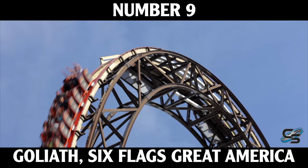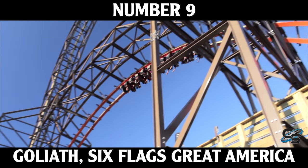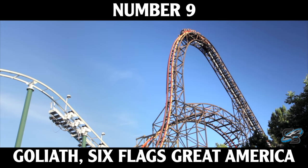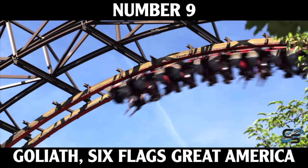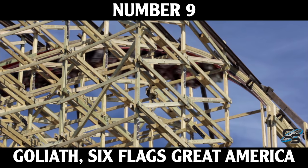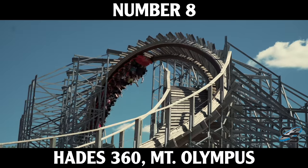At number nine we have what was considered the tallest wooden roller coaster in the world when it opened — Goliath at Six Flags Great America. This is the first RMC topper track ride on this list, and while it's definitely the shortest of the three RMCs, it is so precise with every element: a massive first drop of 180 feet at an 85-degree angle, a giant overbank, a dive loop, and a zero-g stall. This ride was so innovative when it came out, and it is definitely my favorite attraction at Six Flags Great America.